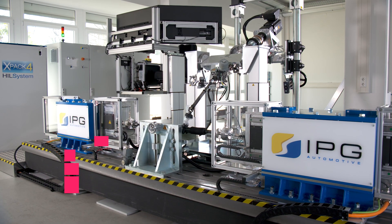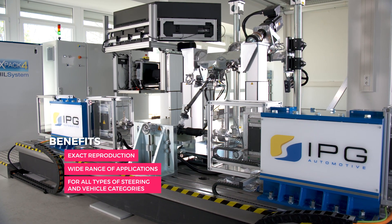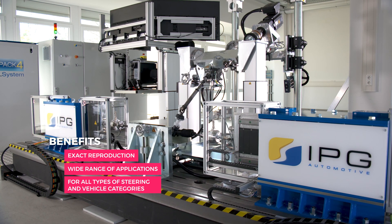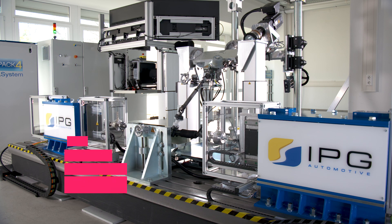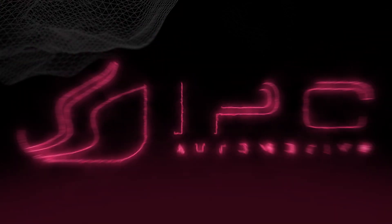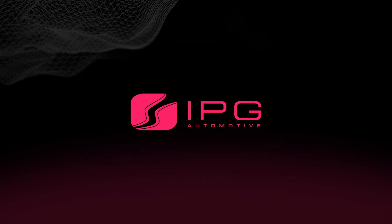The steering in the loop test bench enables the exact reproduction of test cases, allowing for broad application across all types of steering and vehicle categories.